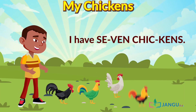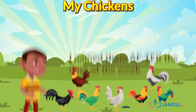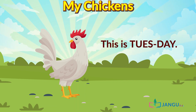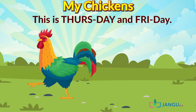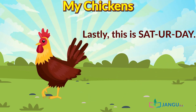I have seven chickens. I named them after the days of the week. This is Sunday and Monday. This is Tuesday. This is Wednesday. This is Thursday and Friday. And lastly, this is Saturday.